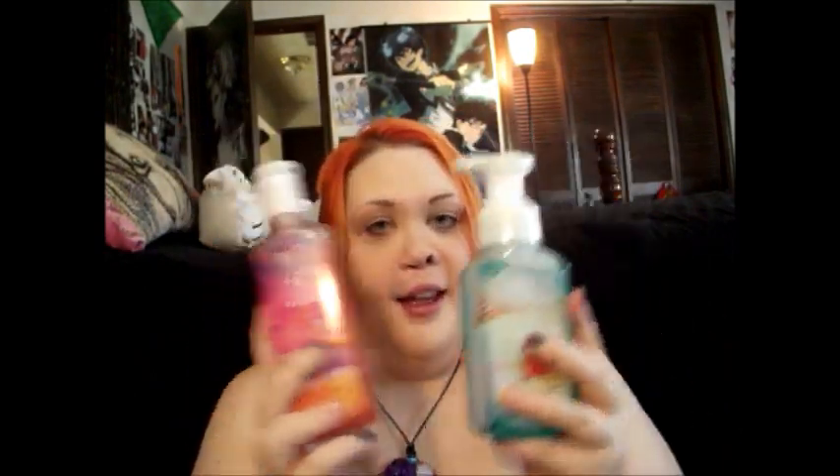Then I got two hand soaps. I got Endless Weekend, which has an amazing smell — it's very citrusy and just smells so good. And then I got Malibu Sunset, which I really like. It has the little beads in there, like the hand sanitizers. So my hands are going to be smelling so great — I'll be that weird person sniffing their hands.